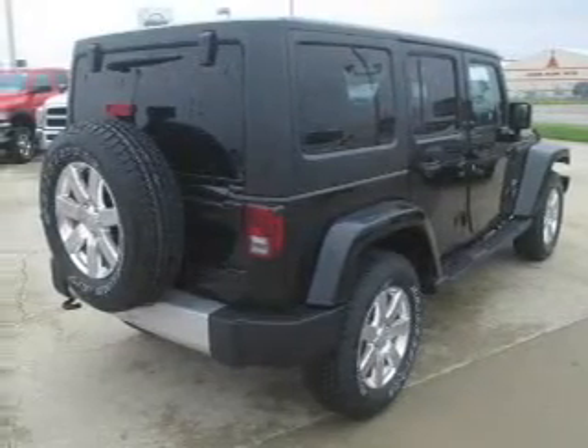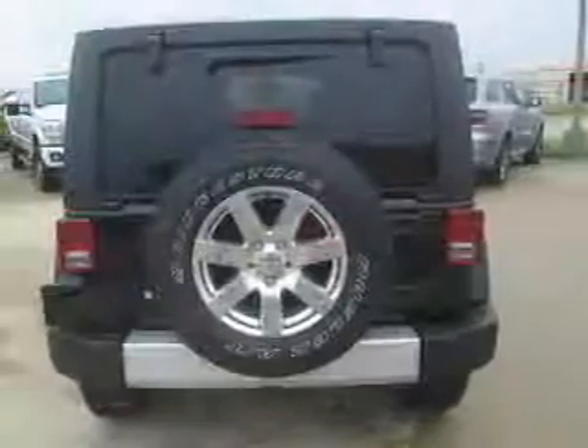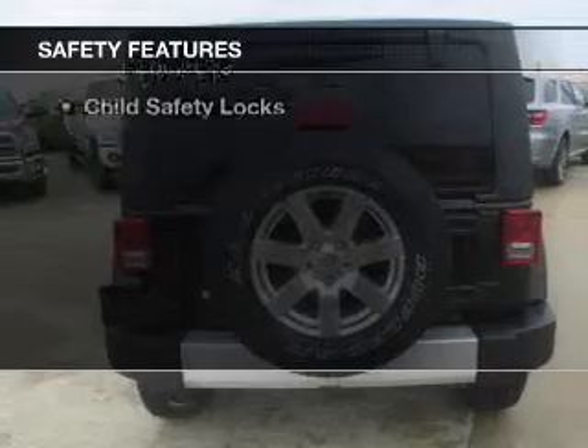An adjustable tilt steering wheel, a navigation system, an alarm system, and iPod integration. Safety was made a priority with these features.